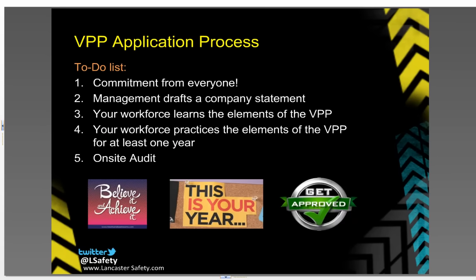To become involved with the Voluntary Protection Program, you must first and foremost establish a commitment from everyone. Then management needs to draft a statement on that commitment to becoming VPP. Your workforce must learn the elements and sub-elements. These elements must be put into practice for at least a year. Then a VPP audit team will be assigned to evaluate your program. Once deficiencies have been corrected, the application process moves forward to Washington, D.C. for approval.